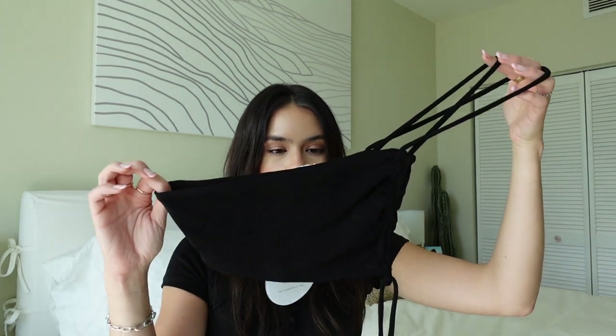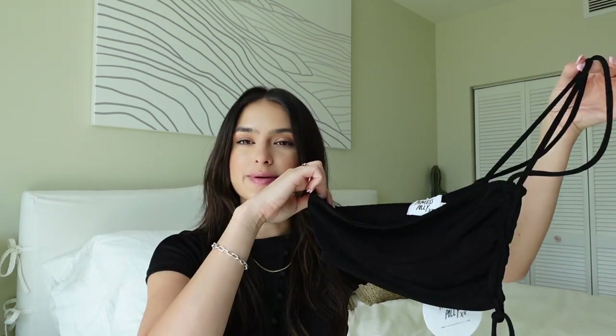Next I got this off-the-shoulder little bra top. I think it's super cute and fun — one of those outfits you wear out and it looks so good. I'm excited to wear this out because I don't have enough going-out clothes. I have a lot of casual comfy pieces but not enough that I can wear to a bar and feel cute.